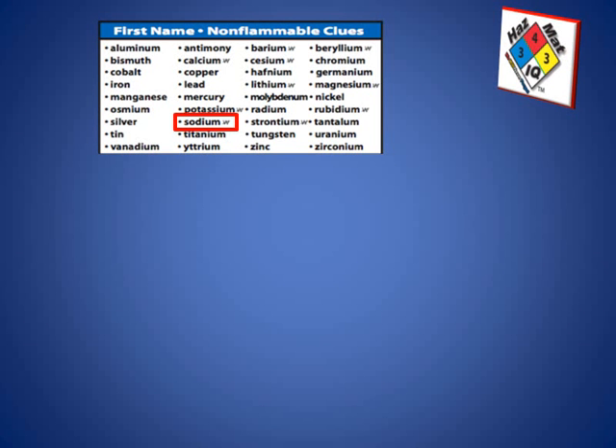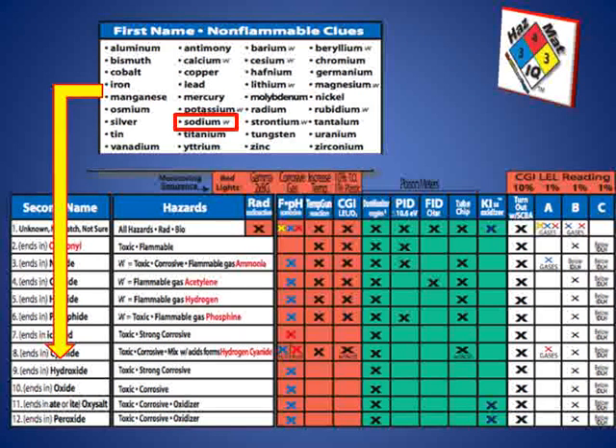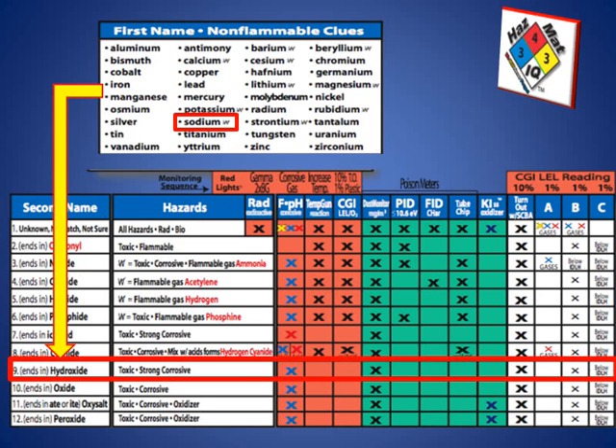When we look at the blue box chemical hazards again, we can look at page 5 of our smart charts and find that sodium is listed as the first name for the non-flammable clues. The second name of this chemical is hydroxide, so that leads us down to line number nine for hydroxides. There it tells us that these types of chemicals can be toxic and very strongly corrosive — or in this case, strongly caustic. pH is between 7 and 14. What's recommended here is pH indicators for corrosive gases, which will change the pH paper blue.